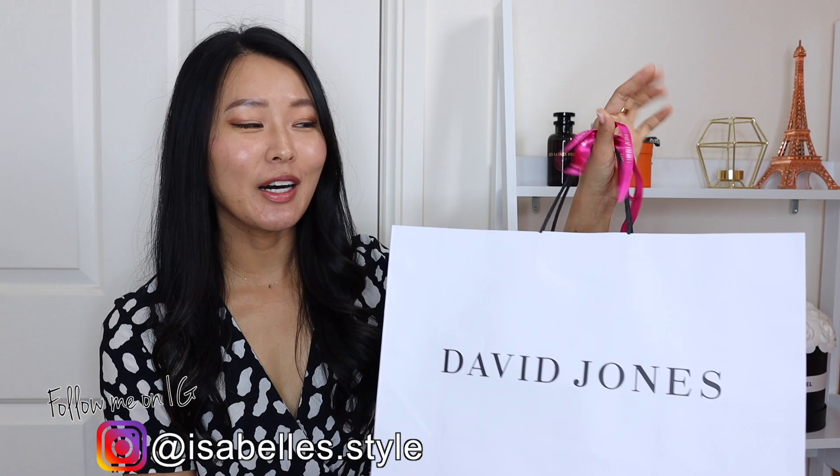If you follow me on Instagram you might have already seen my stories from yesterday. David Jones here in Australia, which is a department store that sells a lot of luxury brands, they finally got Manolo Blahnik in. In Australia it's been very difficult to buy Manolo Blahnik in store because we don't have a boutique here. Apparently Manolo Blahnik just came in this Wednesday and they only received 40 pairs. If you're interested in any of the items I feature, I'll have direct links down below in the description.